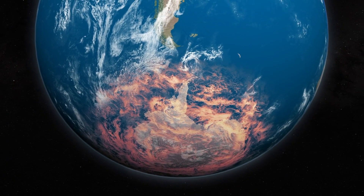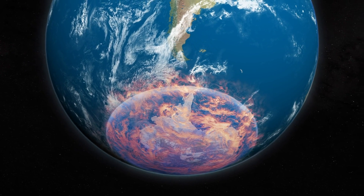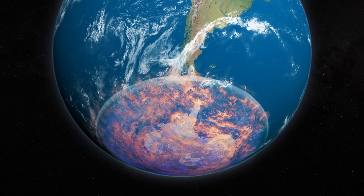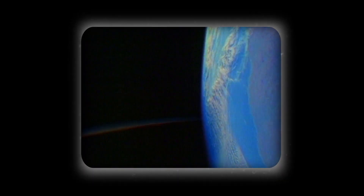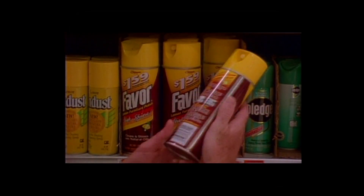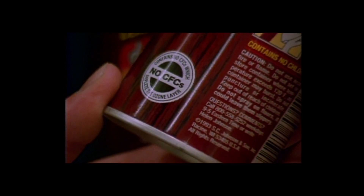The Antarctic ozone hole was first discovered by researchers at the British Antarctic Survey in 1985. Just a few years later in 1987, the international community signed the Montreal Protocol on substances that deplete the ozone layer. Countries as small as the Vatican and as far as North Korea signed the deal, regulating the consumption and production of ozone-depleting compounds.